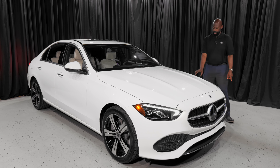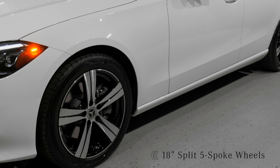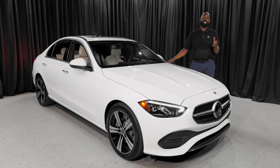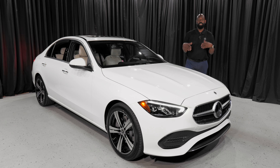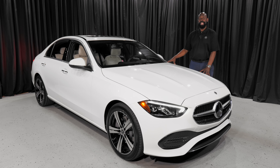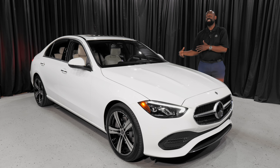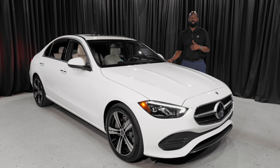We got new wheels — beautiful 18-inch wheels. One of the big changes on the car is the multi-link suspension. The suspension for the C-Class has been multi-link in the rear only. A lot of cars have it — the E-Class, the GLC, all of those cars. Well, for the first time, Mercedes has added that suspension technology to the front of the vehicle. Driving this car is completely different than driving the other car.